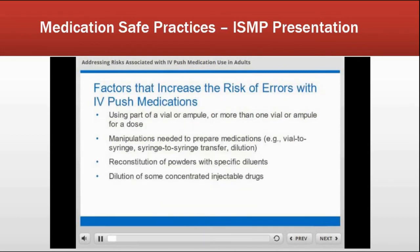Other factors increasing the risk of error with IV push include having to use part of a vial or ampoule, needing to prepare medications by pulling from a vial into a syringe, syringe-to-syringe transfer, multiple dilutions, reconstitution, and dilution of concentrated injectables. One of the biggest risks we have found related to IV push medications is unnecessary or improper dilution. Dilution on patient units can lead to unlabeled or mislabeled syringes, contamination during dose preparation, and dosing errors.